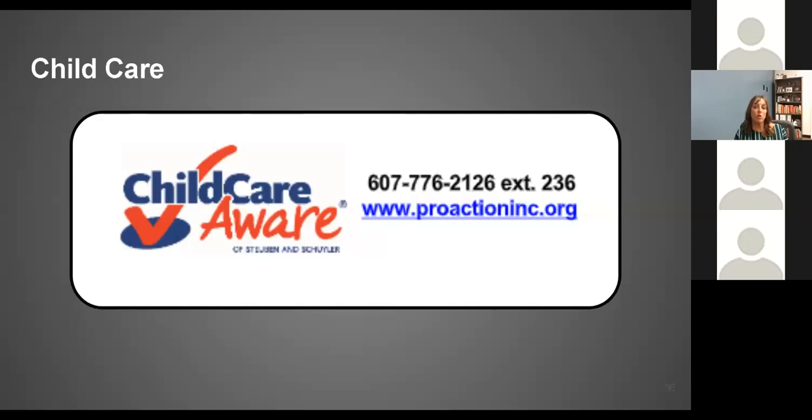One additional phone number we want to make sure you have is for Child Care Aware, for those of you still working out what those three days out could mean for your family or if you need child care for all five days. We've also posted two additional child care sites through our Corning Painted Post communications, and we'll have one additional one ready for you tomorrow.